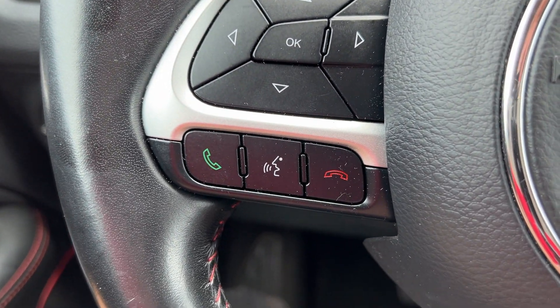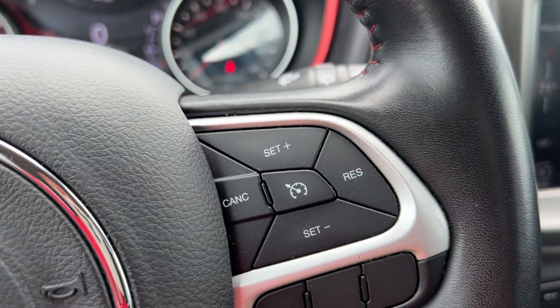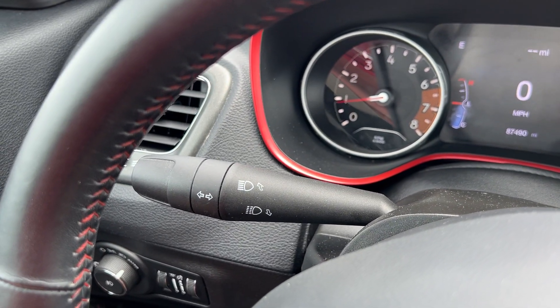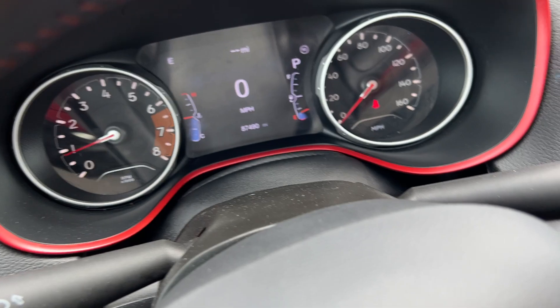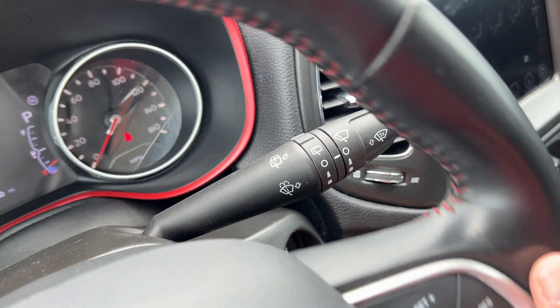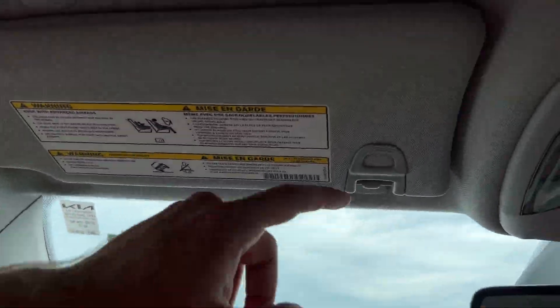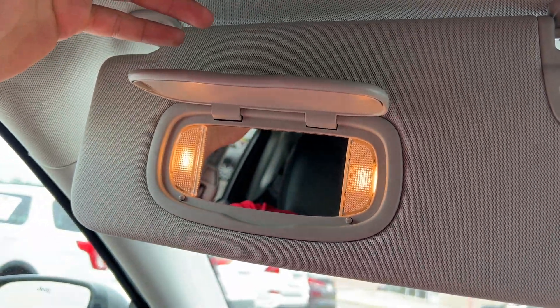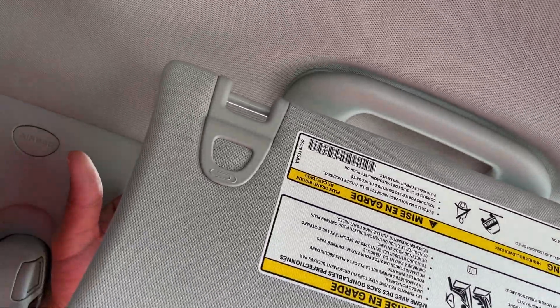You've also got Bluetooth and voice recognition, and cruise control on the steering wheel. The left-hand wand controls your blinkers and brights. The right-hand wand controls your front and rear wipers with their respective sprayers. Looking up at the visor, there's a ticket holder — it's mirrored, lit, and the visor is telescopic as well.